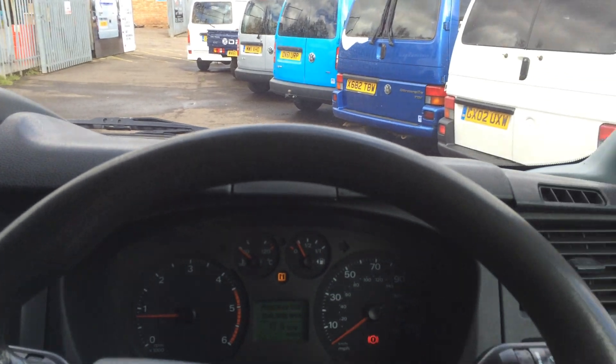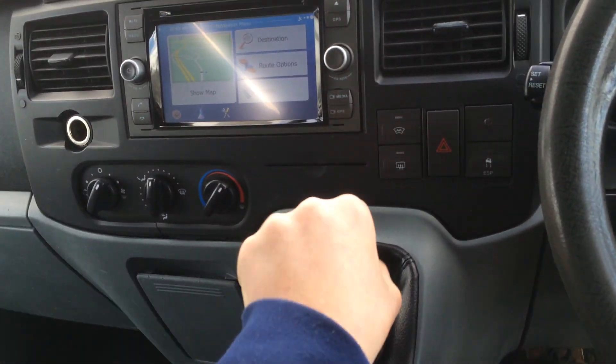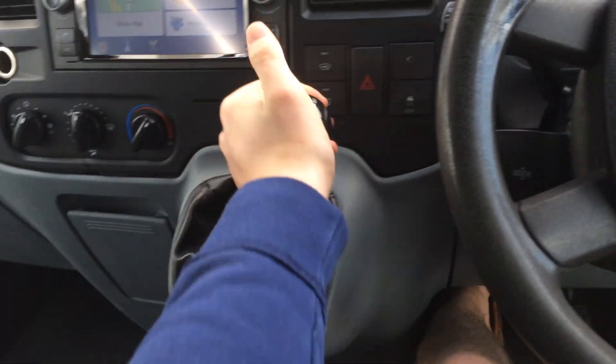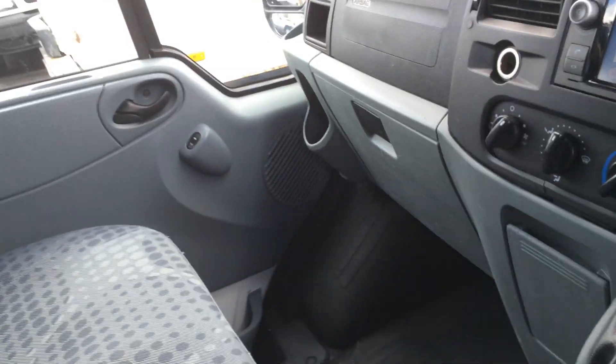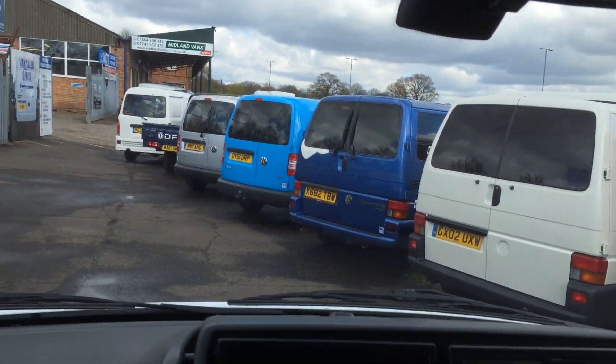As I mentioned, it is a six-speed manual, which makes it more economical and a better motorway cruiser. With three seats in the front, it's also quite practical.